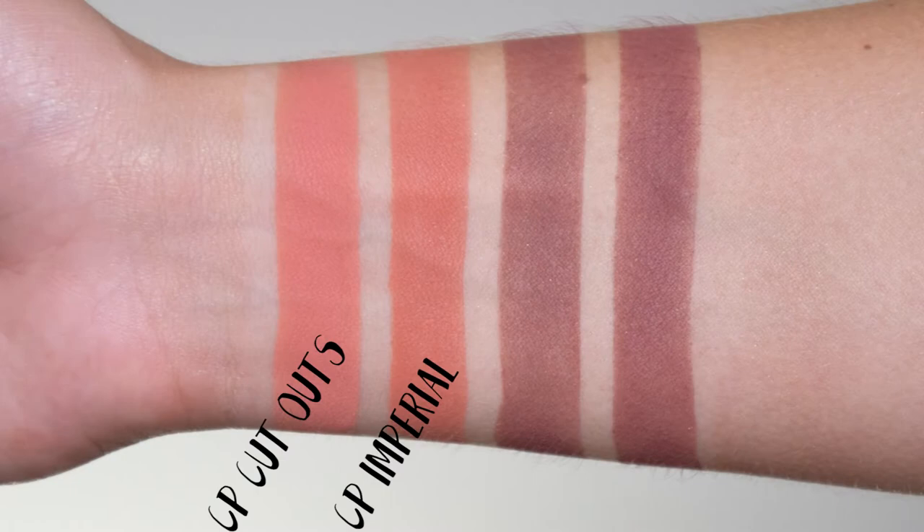The next shade is the first matte, called Imperial. It's an orangey terracotta shade — not very brown, quite bright — and a beautiful transition shade for the crease. It is almost a perfect dupe for Cutouts by ColourPop, so if you have one you don't really need the other. Between the two, I think Imperial is much more suited for the season we're in.